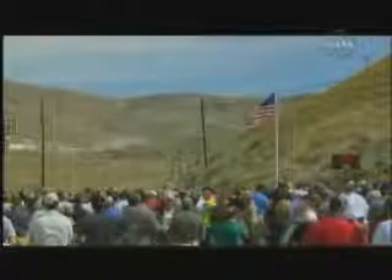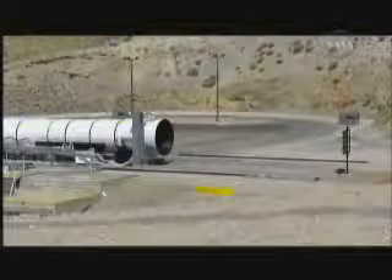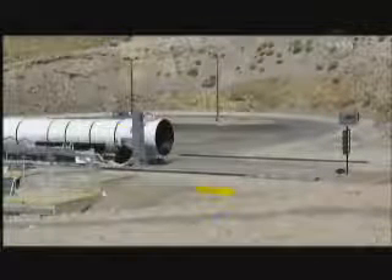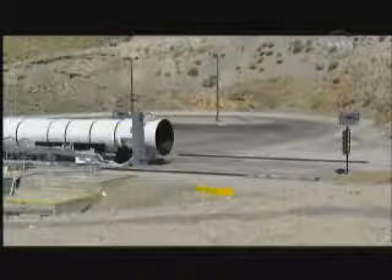T minus three minutes. Central support systems operator, turn off the asker conditioning. Roger, asker conditioning is off. Close-up view of the aft end of the rocket motor, the nozzle.